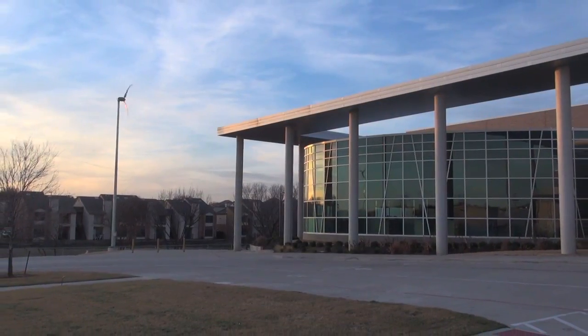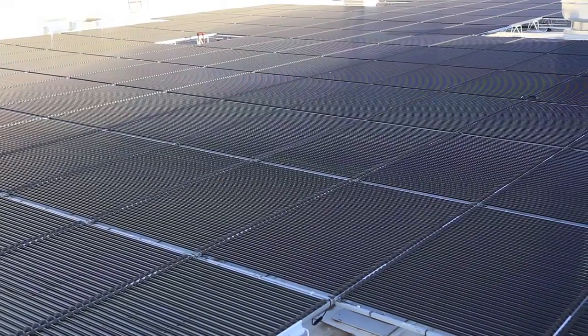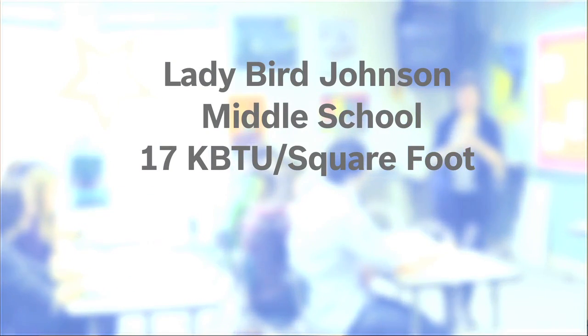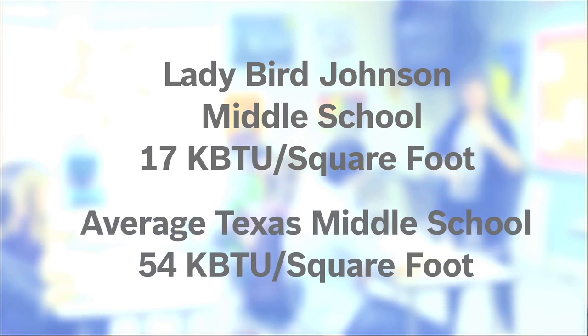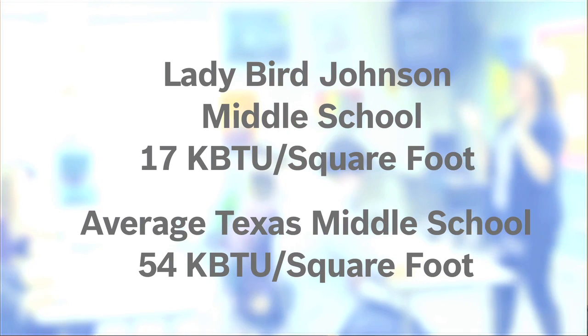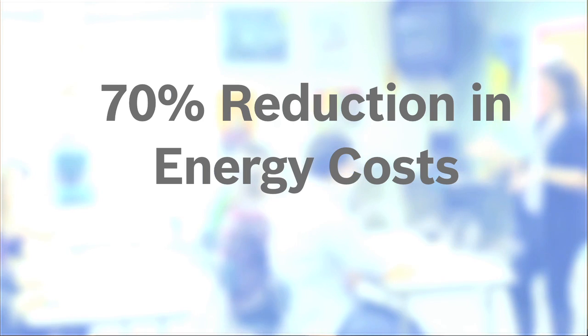Lady Bird Johnson is a LEED Gold certified middle school, meaning it is a net zero school that produces and conserves as much energy as it consumes. To achieve net zero, the school employs geothermal heat pumps, solar panels, 600 kW of solar capacity, LED lighting, and wind turbines. The facility operates at 17 kBTUs per square foot, compared to the Texas average of 54 kBTUs, reducing energy costs from over $200,000 a year to $60,000 a year.